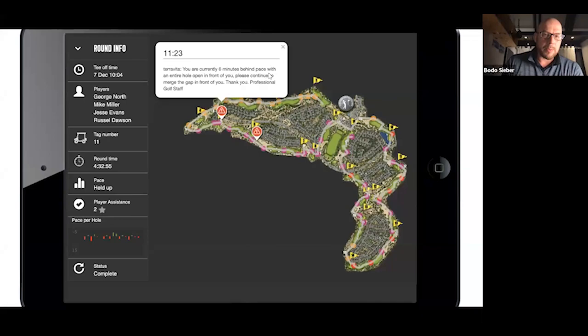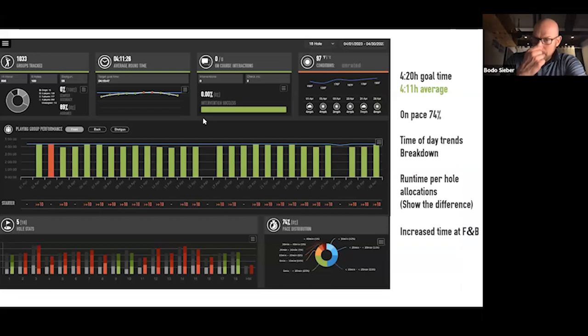Here's an example message: 'You're currently six minutes behind pace with an entire hole open at front — please continue to merge and try to catch up.' This can't be argued with. The positioning is constructive — your team hasn't said 'you're slow,' which lands like a lead balloon with players. That shows your team is really dialing in, and they probably got this group almost back on track without impacting the tail of the course behind them.